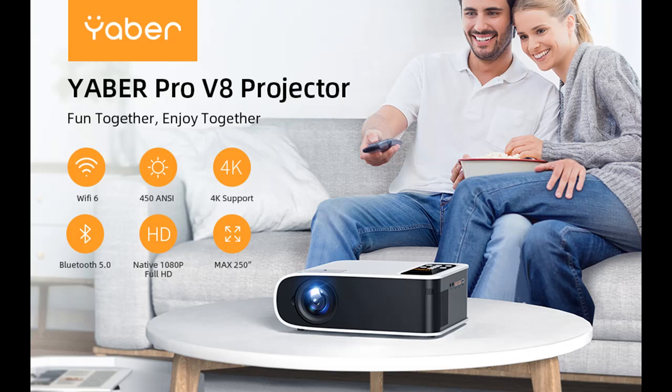This portable projector adopts the latest SMAR-ECO technology to minimize lamp power consumption and extend the useful life of the lamp to a maximum of 100,000 hours.